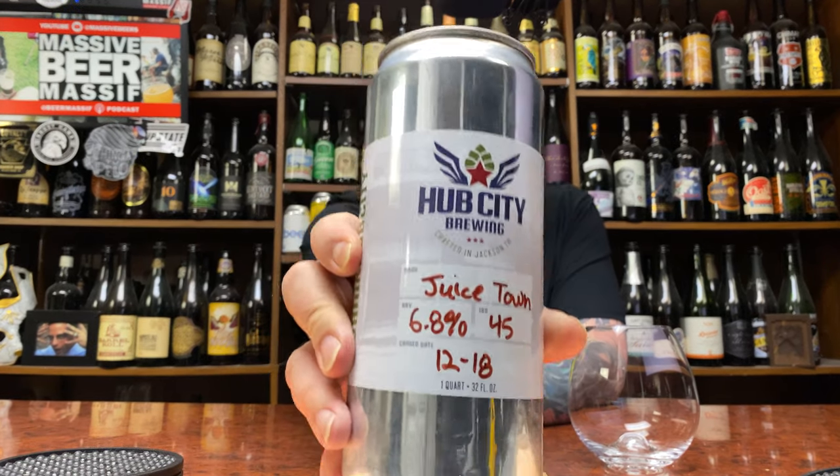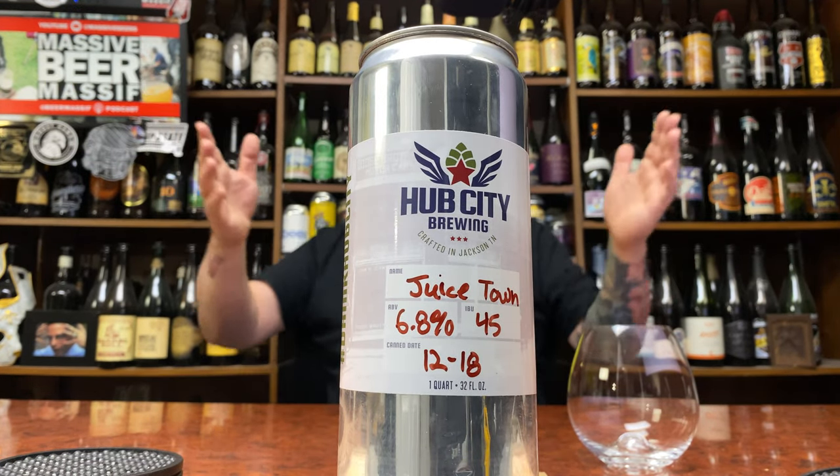How you doing YouTube? Nat Massa Beer Reviews back with new brewery time. A little Hub City Brewing and their Juicetown. If the beer is called Juicetown, it's going to be a 6.8% hazy IPA.